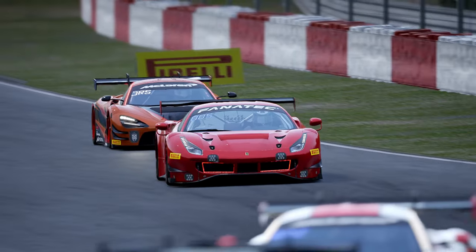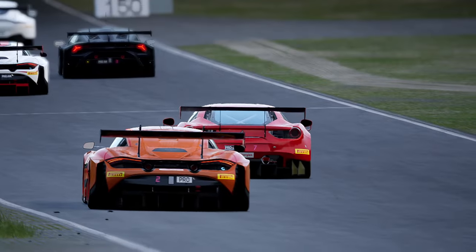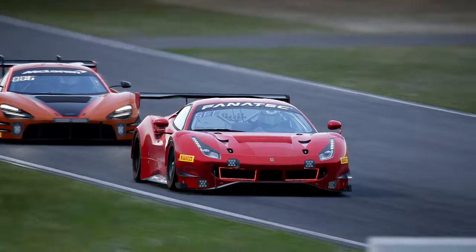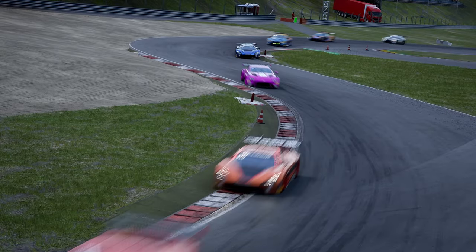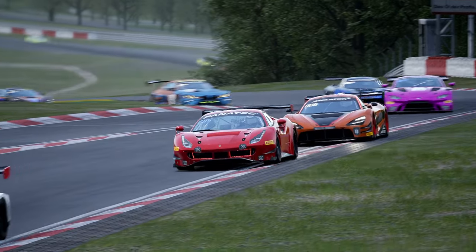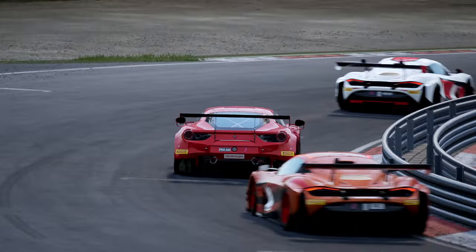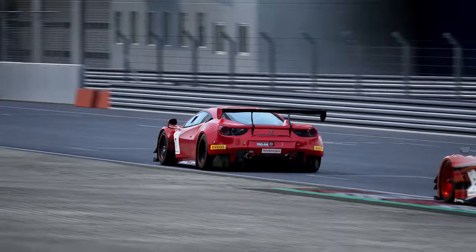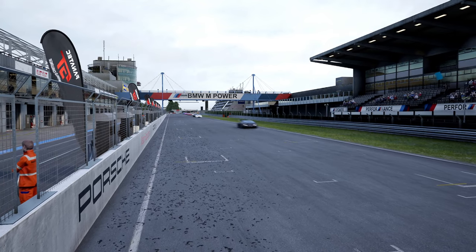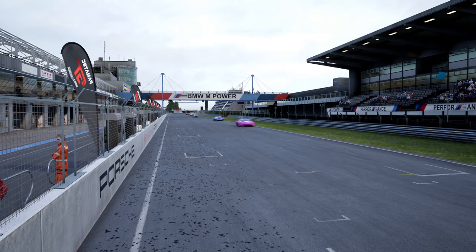What I would say is, for cars that have a newer version — like the Porsche, Lambo, or Ferrari — I don't believe they should make the older cars as fast as the newer ones. I still believe the newer car should have a tenth or two of an advantage, because it just keeps a little bit of the realism as well.